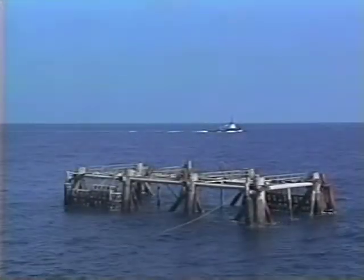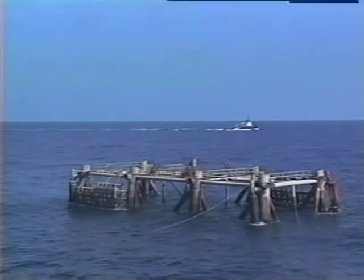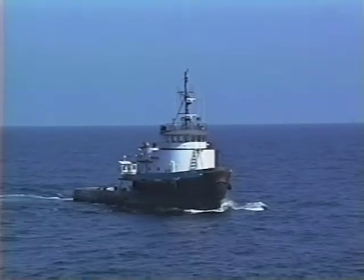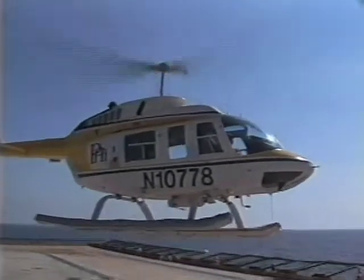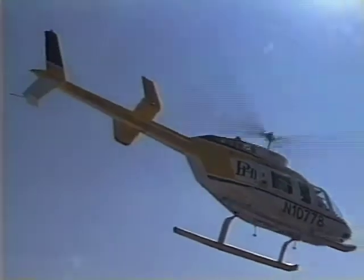Now the turtle watch begins. For 48 hours, representatives from the National Marine Fisheries Service have been scanning the ocean for signs of turtles, dolphins, and other marine mammals. Thirty minutes before the charges are set, an aerial watch takes place. If any animals are sighted within 1,000 yards of the rig, detonation is delayed until the animals can be moved to safety and a second watch can occur.